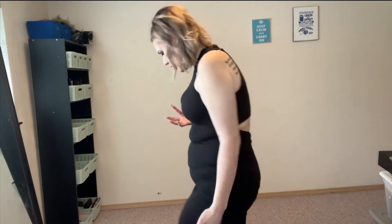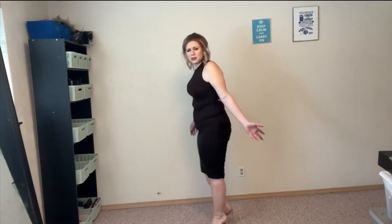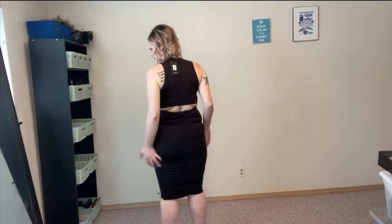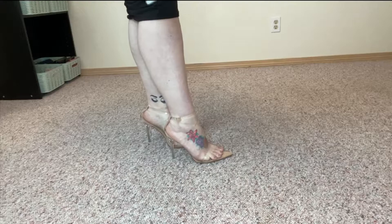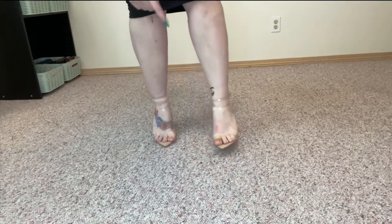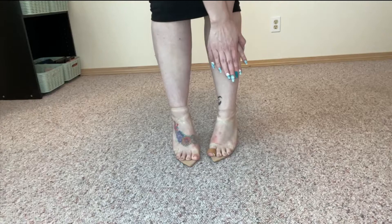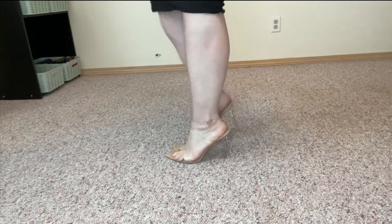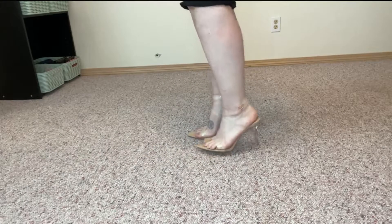They're super easy to walk in, which I was kind of scared about because they're so tall, and they also make my butt look good. Don't judge my feet — I wear a 10 wide. But they're super easy to walk in, they're not hurting, they're cute.